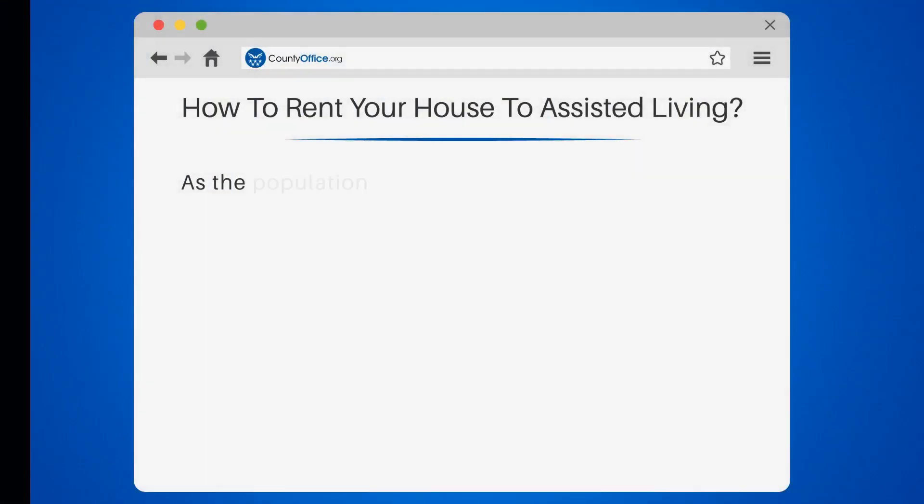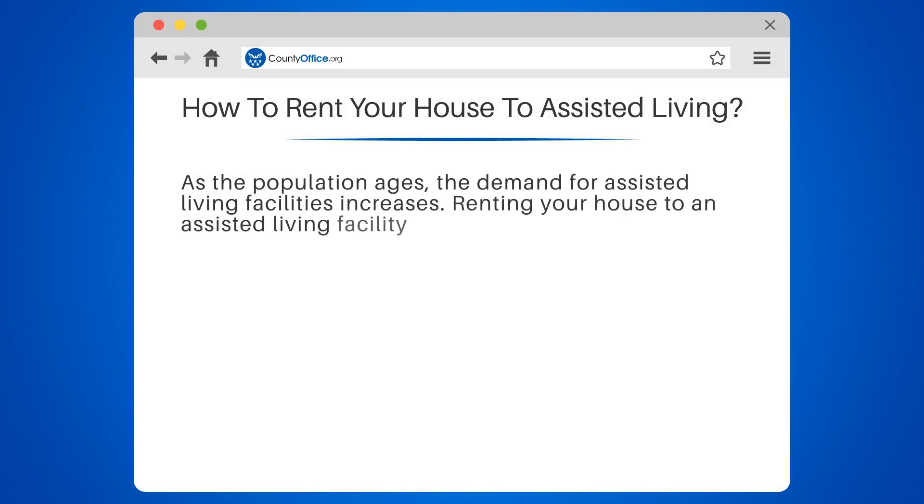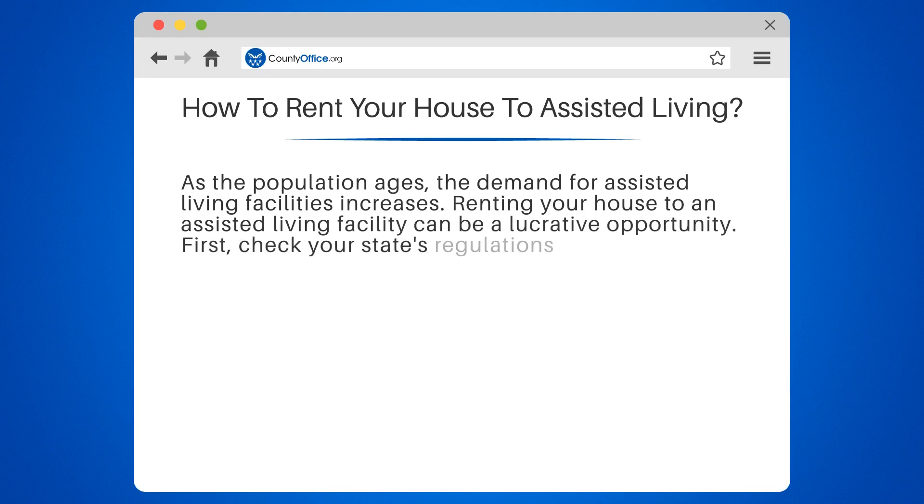How to Rent Your House to Assisted Living. As the population ages, the demand for assisted living facilities increases. Renting your house to an assisted living facility can be a lucrative opportunity.